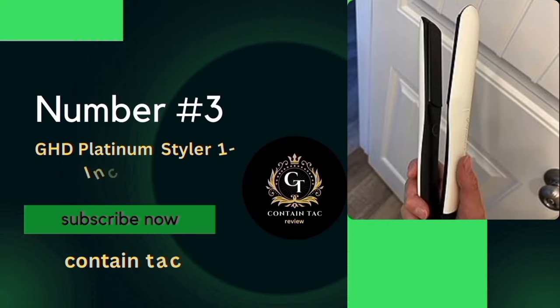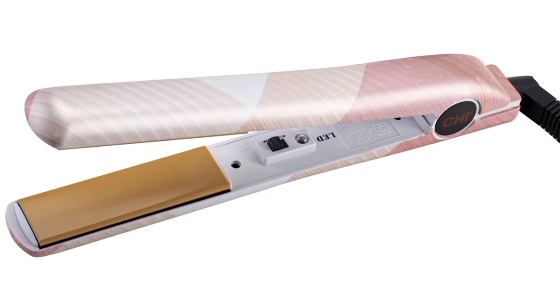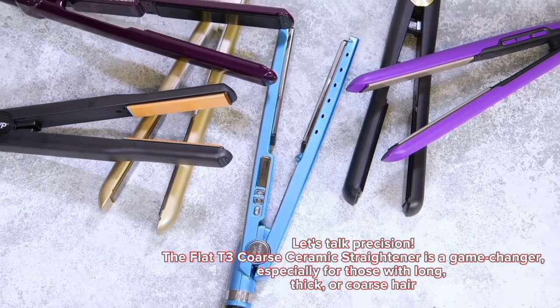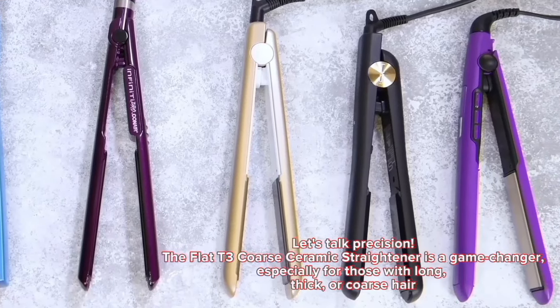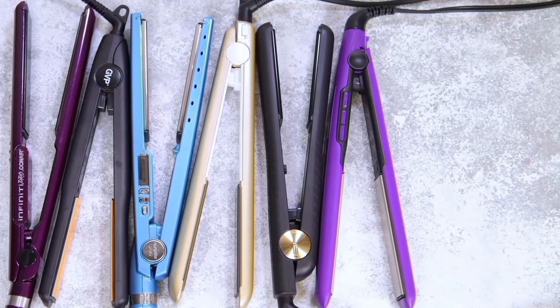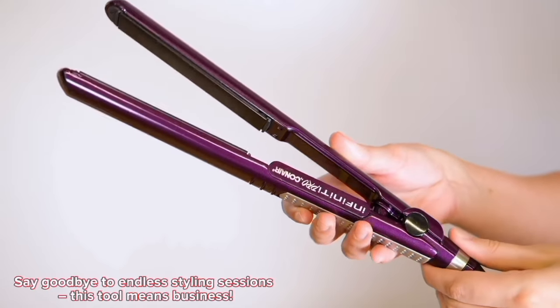Number 3. The world of hair perfection with a tool that promises advanced precision and sleek styles in a snap. Stay tuned as we unpack the magic of the Flat T3 Coarse Ceramic Straightener. The Flat T3 Coarse Ceramic Straightener is a game-changer, especially for those with long, thick, or coarse hair. It delivers advanced heat precision, ensuring your locks are perfectly styled in just one pass. Say goodbye to endless styling sessions — this tool means business.